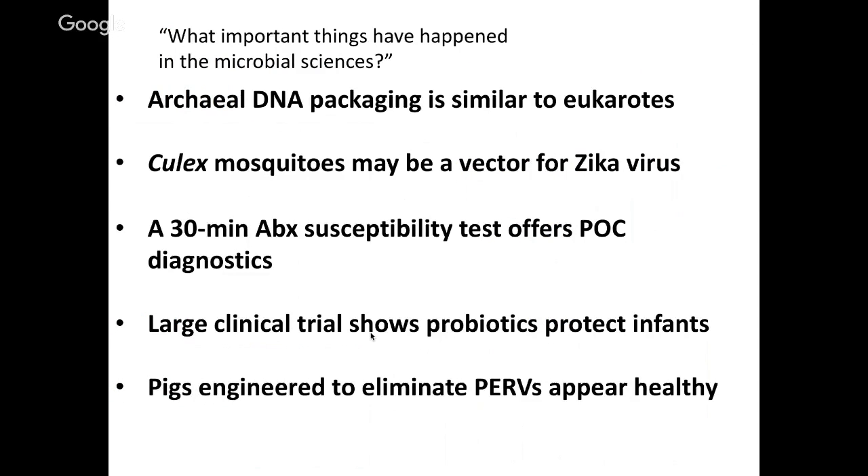We've learned about a number of important things that have happened in the microbial sciences. With that, I'd like to thank you for attending and hope to see you at our next Microbial Minutes, where we will discuss what's important in the microbial sciences. That next one will probably be in three weeks, since two weeks from now is Labor Day. Thanks everyone for attending. I hope you have a great Monday — go out and enjoy the eclipse if you are able to, and we'll see you in a few weeks.